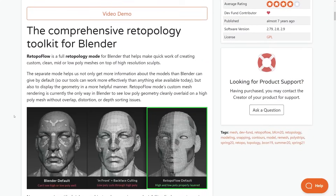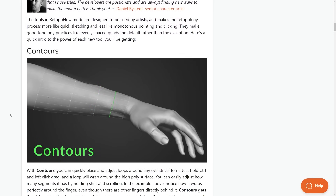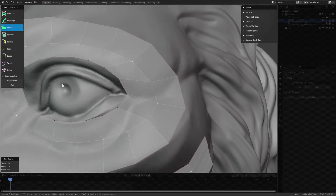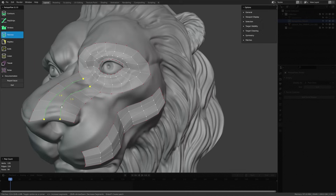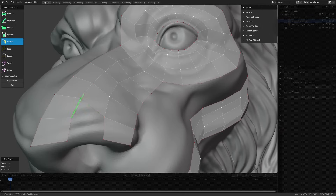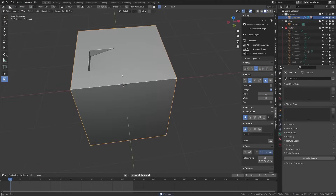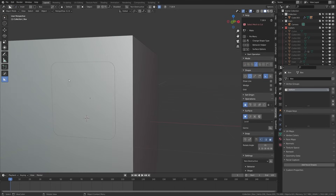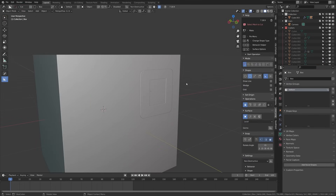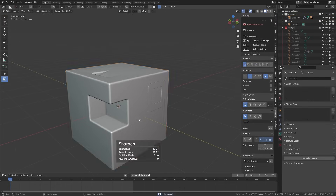Retopology is the process of taking a sculpt and recreating the topology in a cleaner, more efficient manner — for subdivisions, optimization of faces, UV unwrapping, and animation. One extremely powerful tool unique to Blender is Retopaflow. I've heard from people in the game industry that Retopaflow is used by some artists to clean up their models because it is one of the best retopology tool sets that exist. One of my colleagues at PlayStation mentioned that a lot of artists used Blender for modeling due to the Hard Ops modeling add-on, which makes hard surface modeling incredibly efficient.